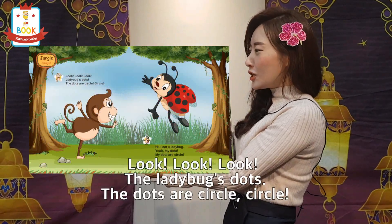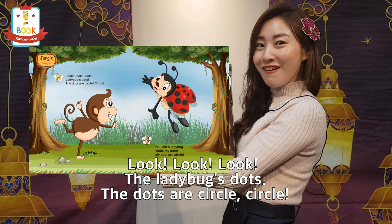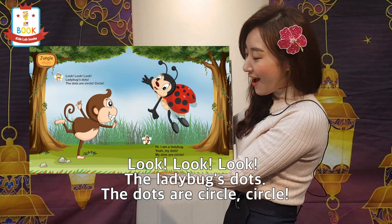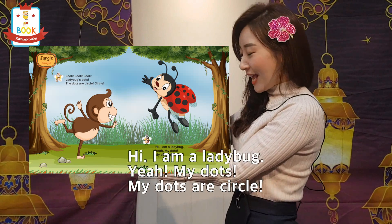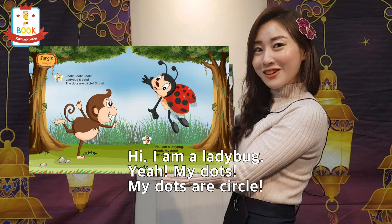Look, look, look! Ladybug's dots. The dots are circle, circle. Hi, I am a ladybug. Yeah, my dots — my dots are circle.